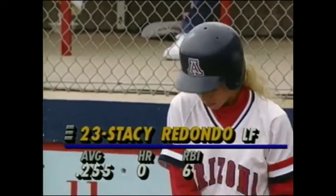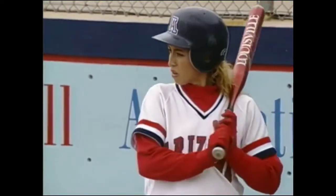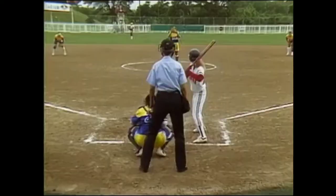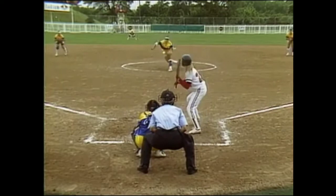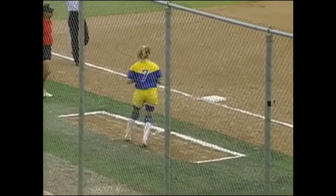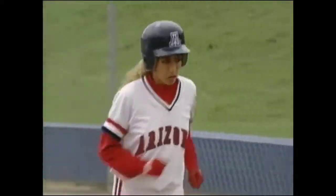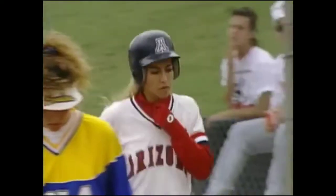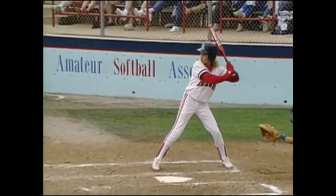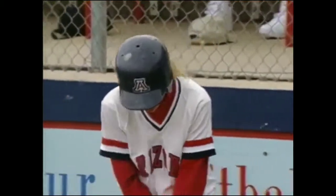Stacey Redondo, the left fielder, has excellent speed. She has a swinging bunt with the left hand — she sticks the bat out there with just one arm and can bunt it that way. She's a switch hitter who does a lot of the chopping and bunting from the left side. Larry Ray, the assistant coach at Arizona, teaches this chopping: start back in the box, take your steps, and then lay the bat down. But the bat was on an angle that didn't put the ball between the lines.